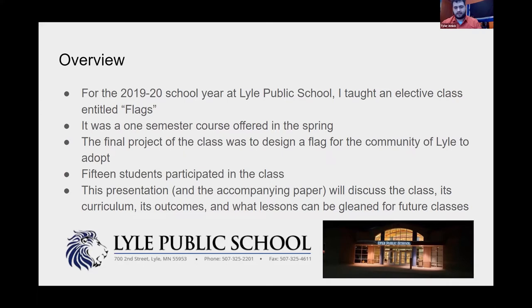This presentation and the paper it's based on were really focused on the curriculum I put together, the class outcomes, and what lessons can be learned for other teachers who might want to incorporate flags or vexillological material in their classes. I'm really going to try and thread the needle here to make this both accessible and informative to teachers in the audience as well as flag enthusiasts who might not have a background in educational theory.